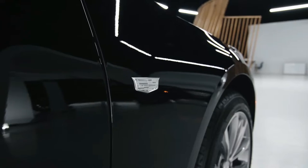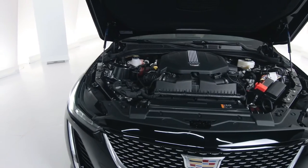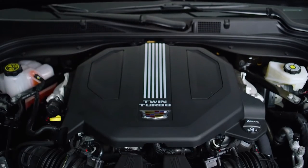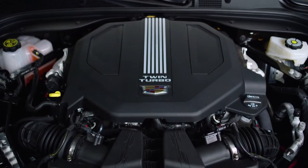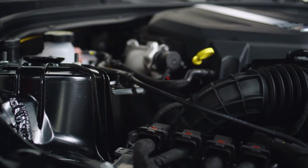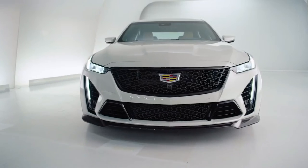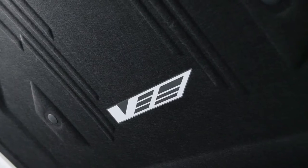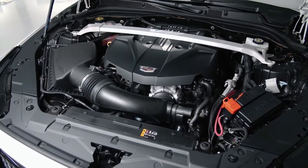There are three engines available: a 2.0-liter twin-scroll turbo, a powerful 3.0-liter twin-turbo V6 that delivers 335 horsepower and 405 pound-feet of torque, and on the CT5-V Blackwing, a supercharged 6.2-liter V8 — all delivering aggressive performance.